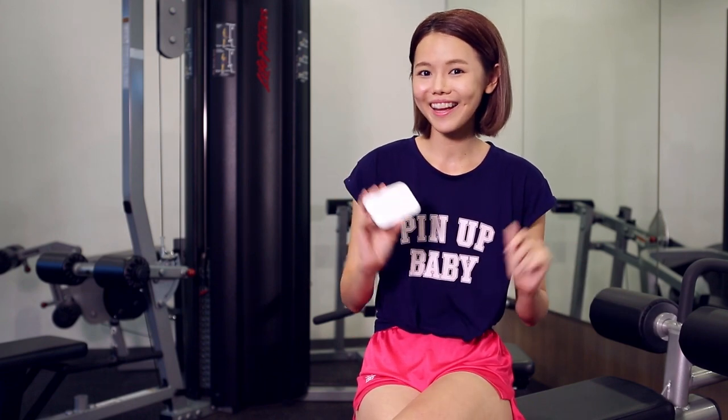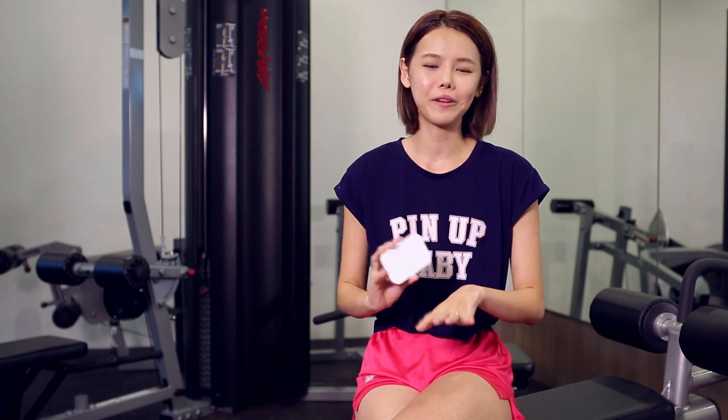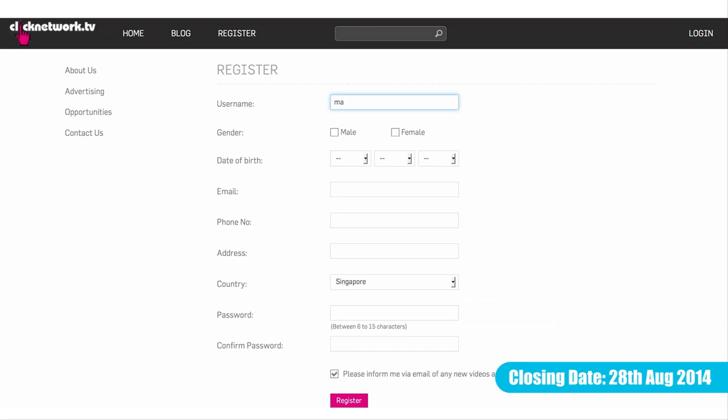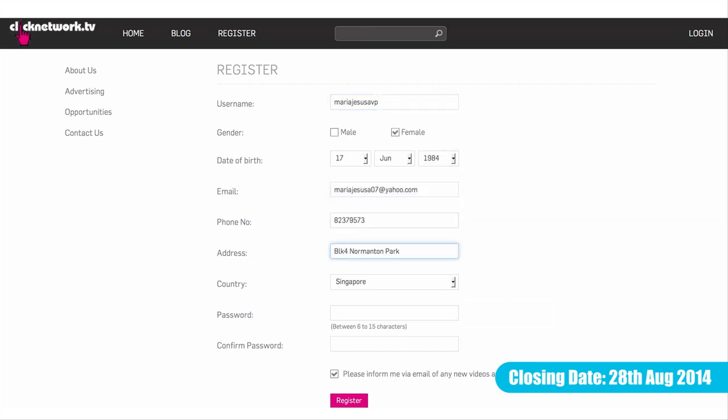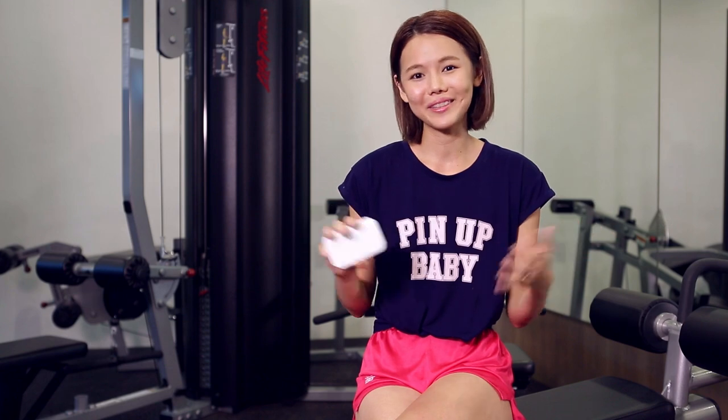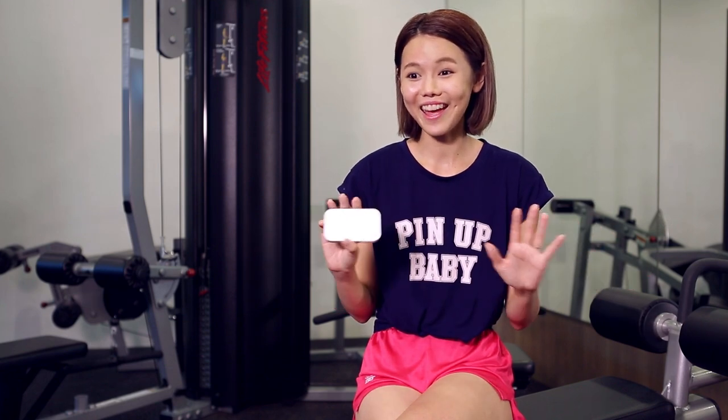The Maybelline White Superfresh has just launched in stores this month. I have three $100 worth of Maybelline hampers to give away — all you have to do is leave a comment with your Registered Quick Network account and I'll pick my favourite three! I hope you enjoyed the episode, and I hope you enjoyed watching me run on the treadmill — because I will never do it again, ever!